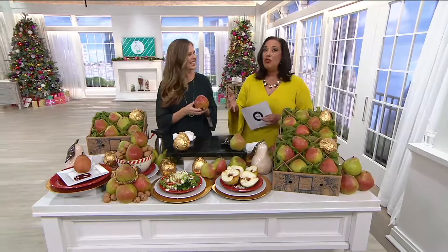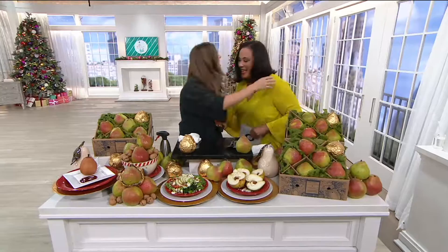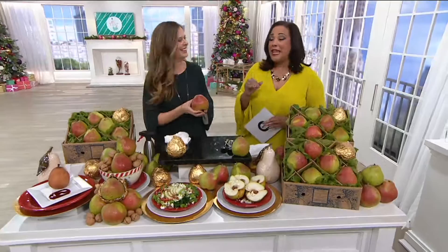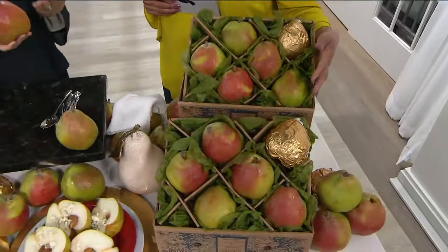Let me introduce you to Dana Fleming. This is very exciting because not only do we have the Royal Riviera pears, but this year's harvest — when I said that pear probably looks gigantic on your screen, it's not just the TV. It is big, and they're huge. I think they're getting bigger every time we've been on.